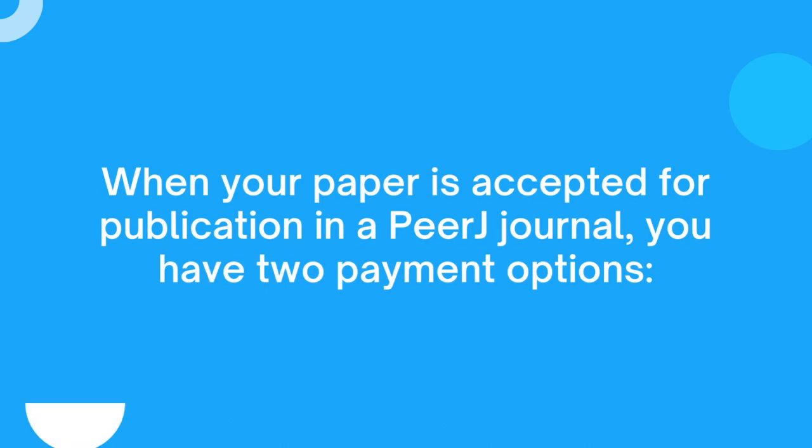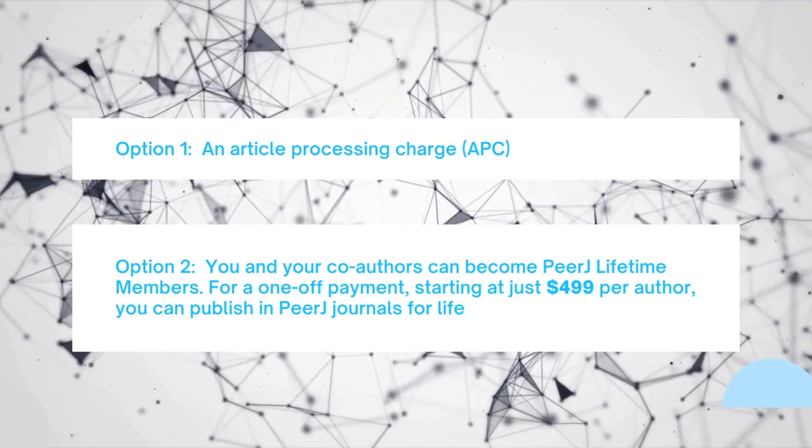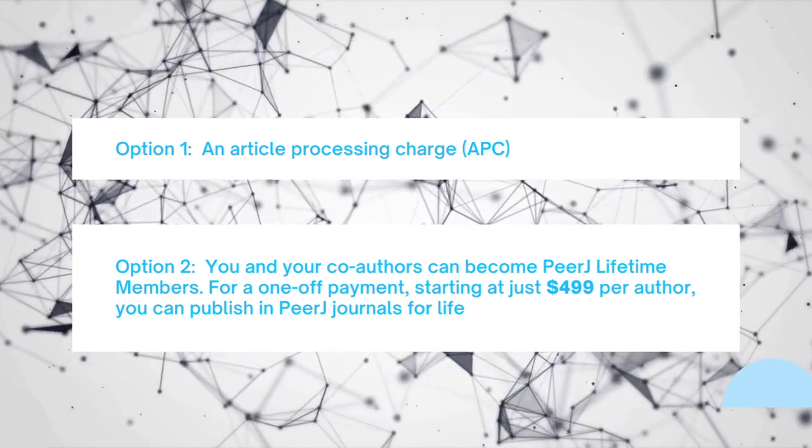So how does it work? When your paper is accepted for publication in a PeerJ journal, you have two payment options. Option one: an article processing charge. Or option two: you and your co-authors can become PeerJ Lifetime Members.